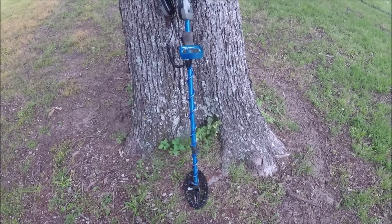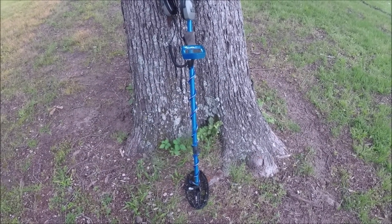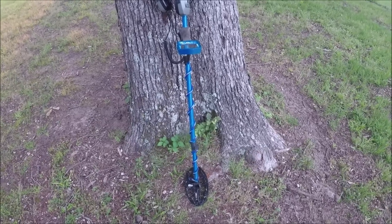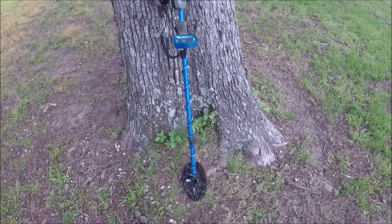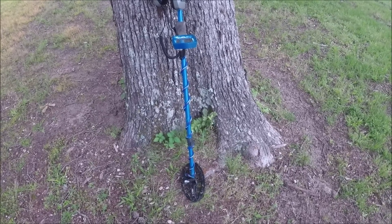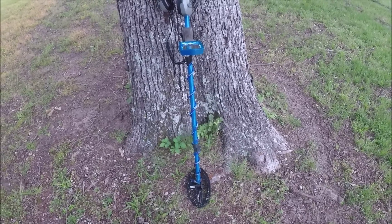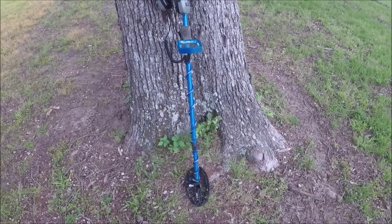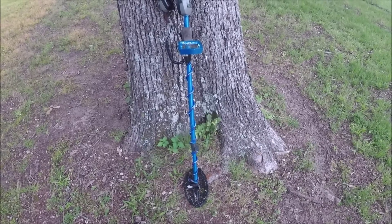Good morning everybody, I'm back out at it again today. I got me another new permission. It's going to be a city lot in a little neighborhood built back in the 30s and 40s. Not real old but still old enough. It's a pretty good size corner lot. Anyways, let's get started up here and I'll get back to the first interesting signal.